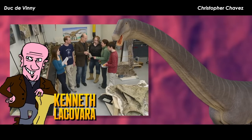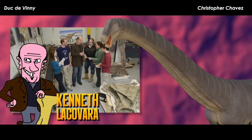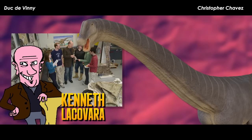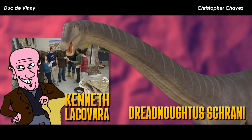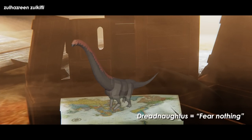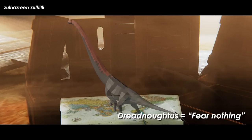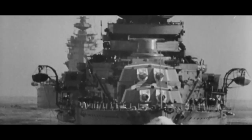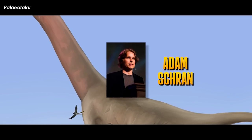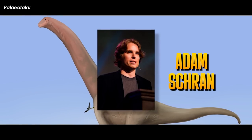The research team of 17 researchers, led by Dr. Kenneth Lacovera, decided to name the animal Dreadnoughtus schrani. Dreadnoughtus is technically Old English for 'fearing nothing,' but has more commonly been shortened to dreadnought and used for battleships of the early 20th century. The species name schrani honors the American entrepreneur Adam Schran for his support of the research.